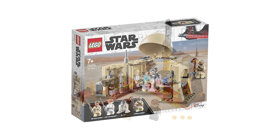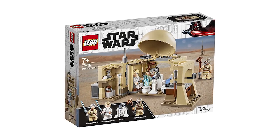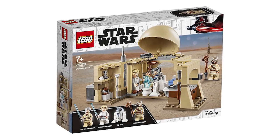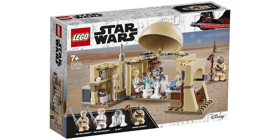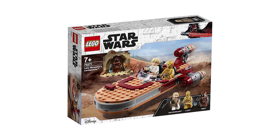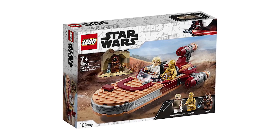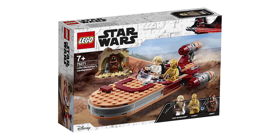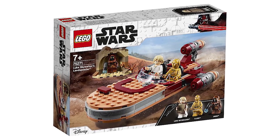Next is Obi-Wan's Hut, set number 75270 — it looks eerily similar to the Cantina from a couple waves ago. The minifigures include older Obi-Wan Kenobi, Luke Skywalker, R2-D2, and a Tusken Raider. We also have Luke's Land Speeder, which is probably the best one we've gotten so far. The minifigure selection is solid — Luke comes with a cool poncho cloth piece, and there's C-3PO plus a little cave dwelling vignette. I'm basically indifferent on the set overall.